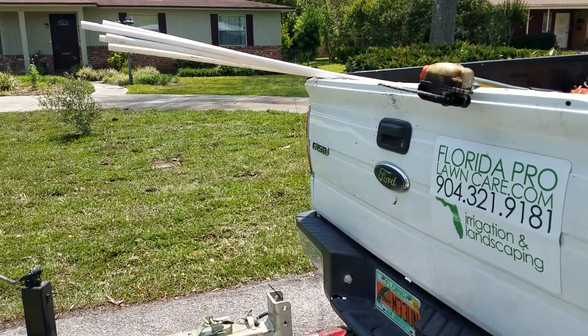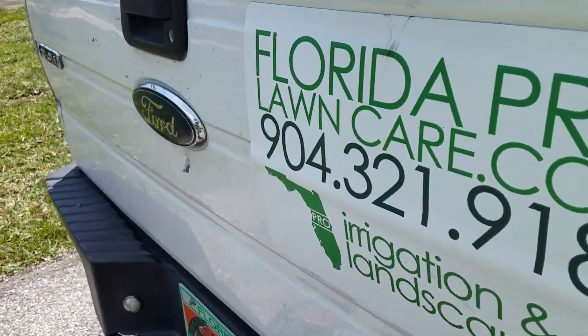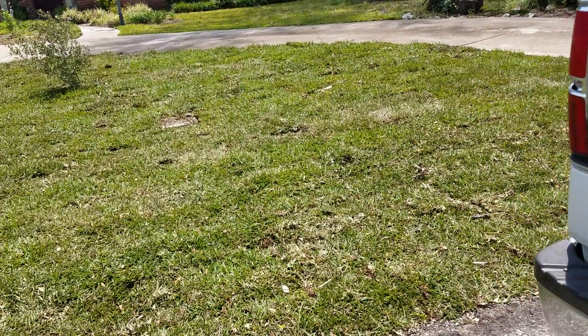Here is the after — she wanted a nice lawn, so she called the pro and we came in and hooked it up.